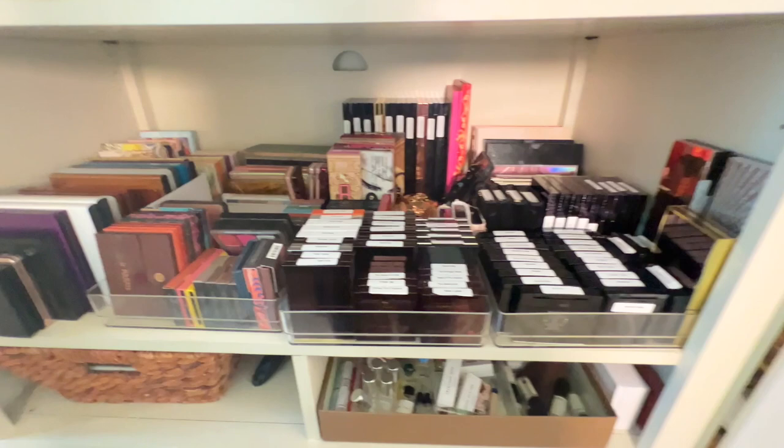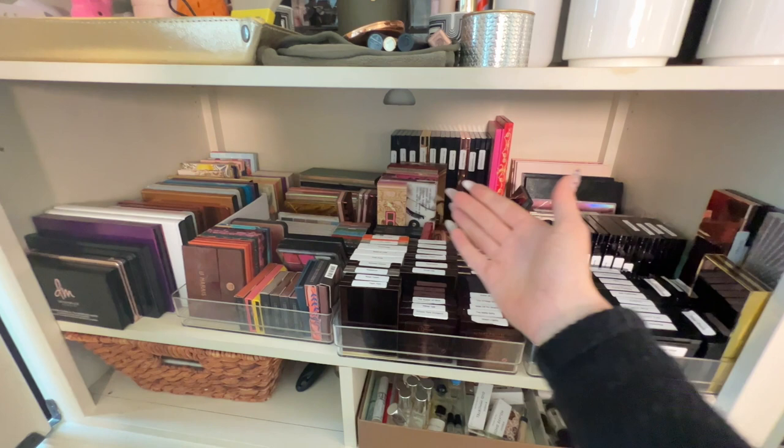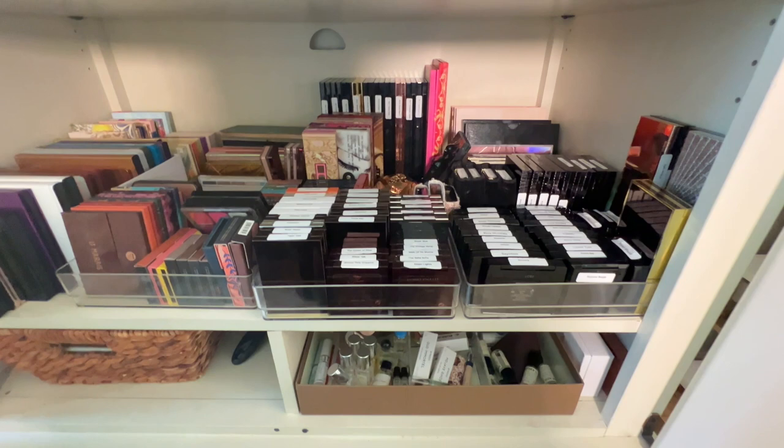Obviously, I have more palettes than anybody should ever have. This is very much like my pride and joy. I try and take really good care of my stuff. Anything that I declutter, I will like give it to my sister, a cousin, a friend — I'll kind of sterilize it and donate it to them, pretty much anybody who wants it.